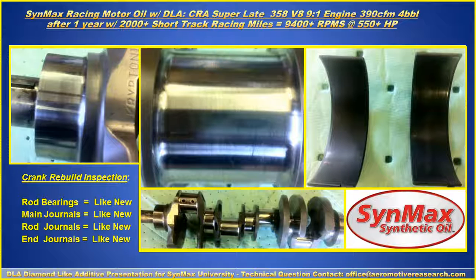Another very important situation was the crank inspection — the rod bearings, main journals, rod journals, and rod ends. A Krypton crank is very expensive, a couple thousand dollars, and it was like new. Amazing.